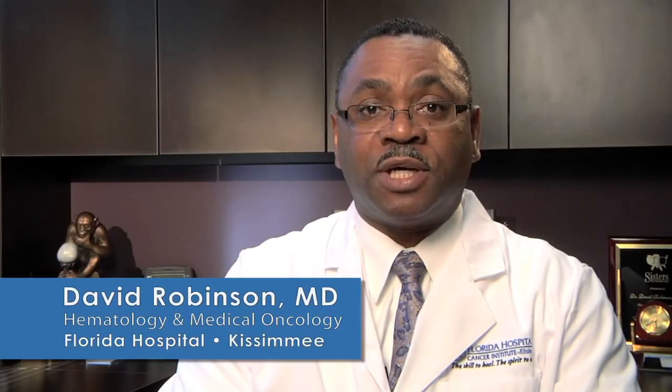I'm Dr. David Robinson of the Florida Hospital Cancer Institute. It's very important for everyone to understand breast anatomy and the symptoms as it relates to breast cancer.